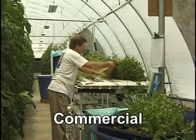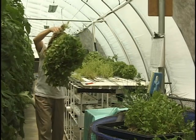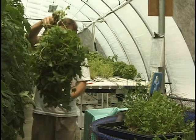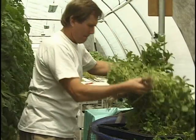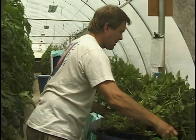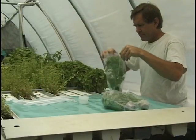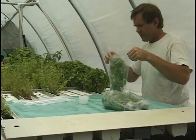Commercially, aquaponics is in its infancy, but as the technology develops and is refined, it has the potential to be a more efficient and space-saving method of growing fish, vegetables, and herbs. Although there are currently a limited number of commercial aquaponic operations, many people are expressing a strong interest in this intensive method of growing food.